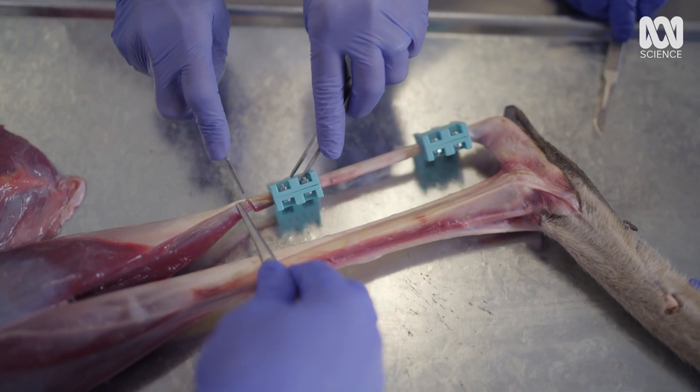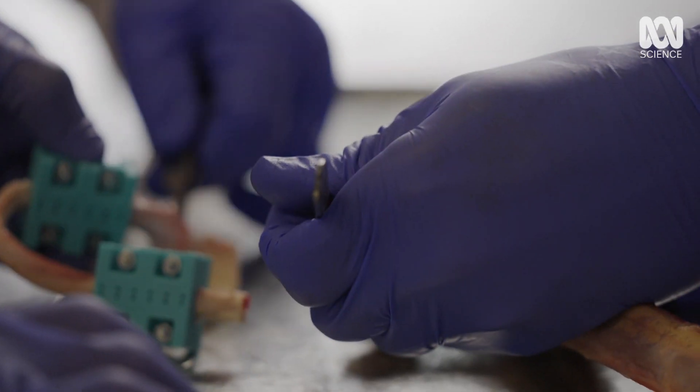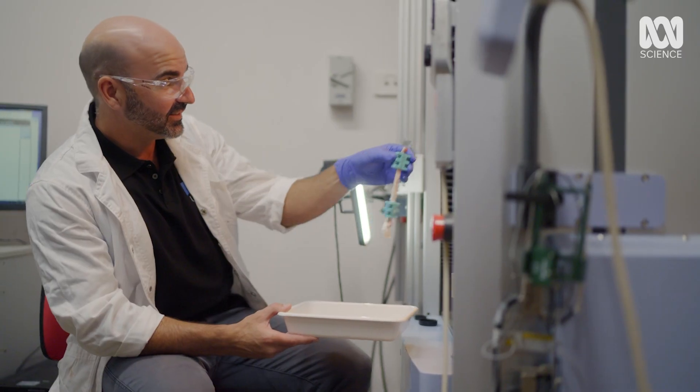Once the tendon is removed, it's secured in a specialised engineering rig where it will be stretched to the point of failure.